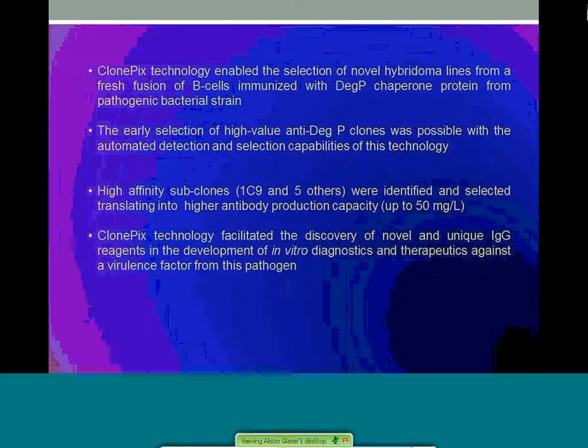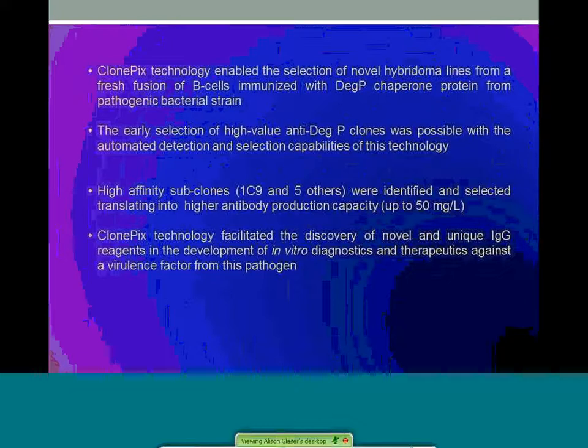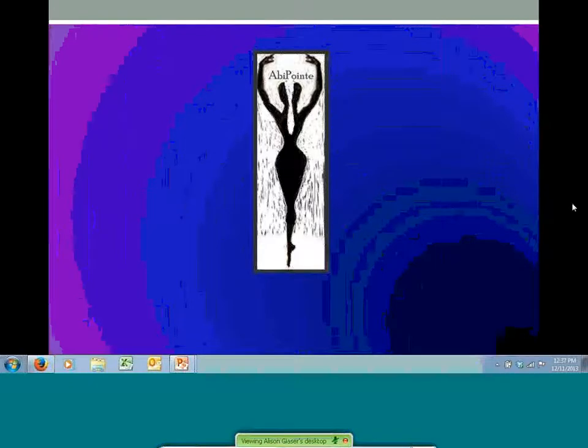In summary, ClonePix technology enabled the selection of novel hybridomas from a fresh fusion of B-cells immunized with DEC-P heat shock protein from a pathogenic bacterial strain. The early selection of high-value anti-DEC-P clones was possible with the automated detection and selection capabilities of this technology. The high affinity subclones 1C9 and five others were identified and selected, translating into higher antibody production capacities up to 50 milligrams per liter. ClonePix technology facilitated the discovery of novel and unique IgG reagents in the development of in vitro diagnostics and therapeutics against the virulence factor from this pathogen. Thank you very much for listening to this presentation. At this point we can begin to field questions.